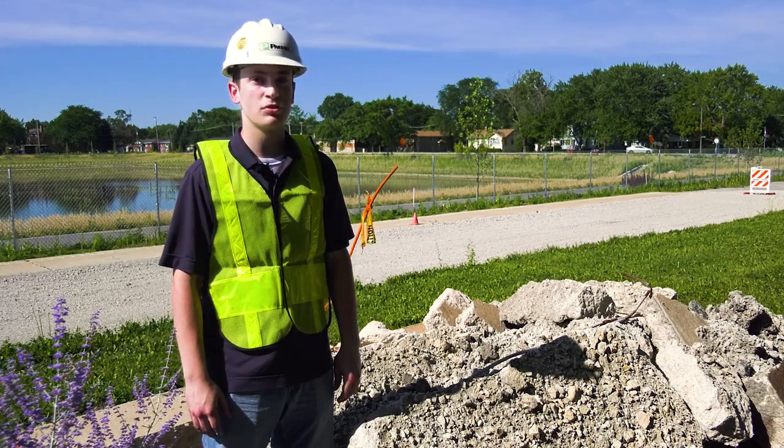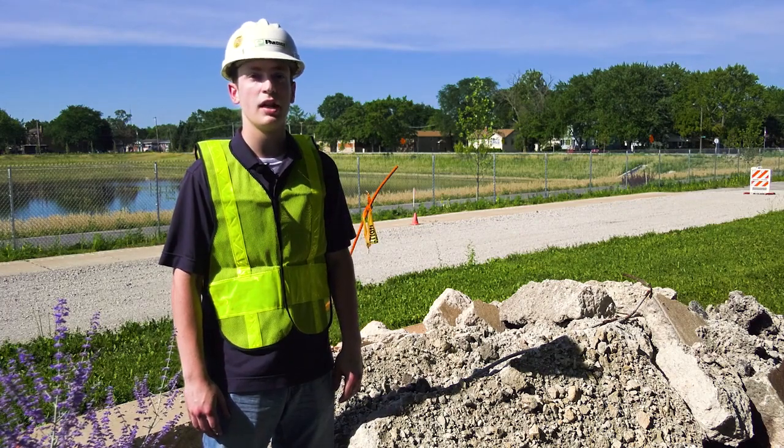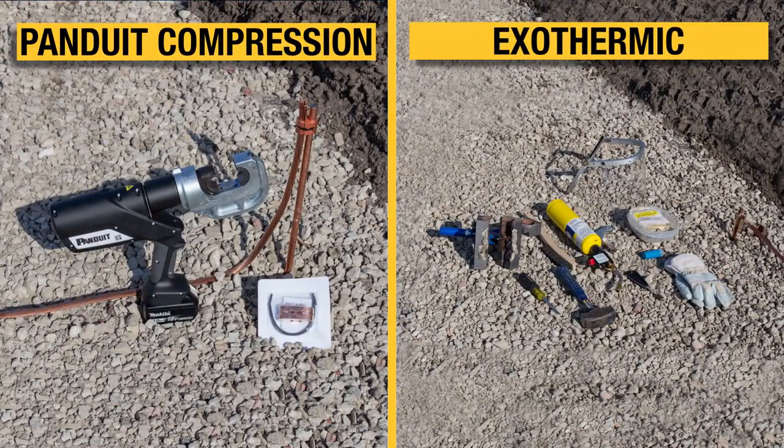At Panduit, we specifically engineered our structured ground line to increase installation efficiency, connection reliability, and job site safety. Exothermic systems are both physically and logistically cumbersome. Because molds are specific to only one connection type, project complexity increases the number of components required. The versatility and wide range-taking capabilities of Panduit's compression system allow for easy bill of material and inventory maintenance.